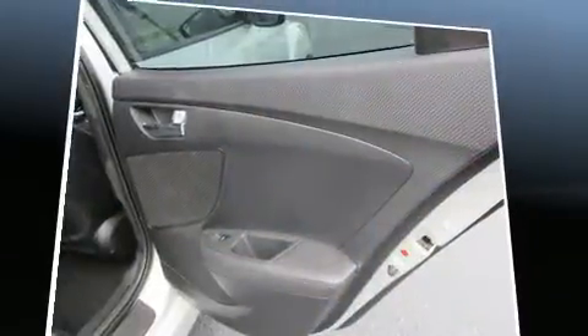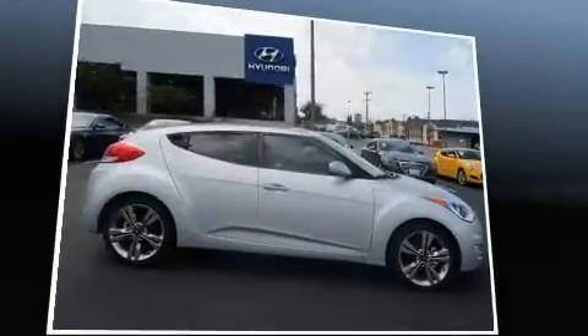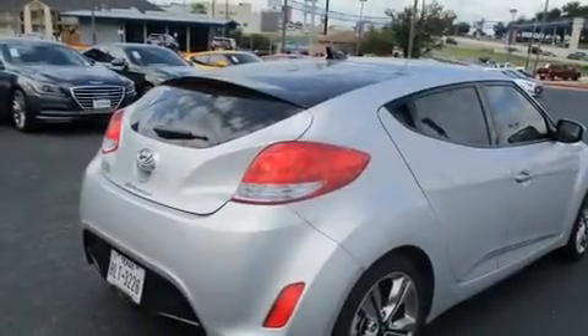Hyundai prioritized fit and finish as evidenced by an outside temperature display, heated door mirrors, remote keyless entry, rear wipers, and cruise control. Storage solutions are integrated throughout the interior, demonstrating thoughtful attention to detail.